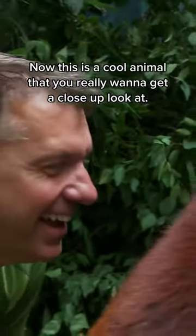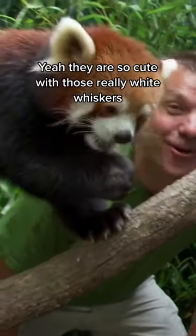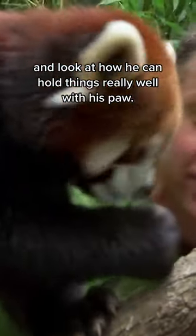Hey up there! How you doing, buddy? Hi! Now this is a cool animal that you really want to get a close-up look at. Yeah, they are so cute, with those really white whiskers, and look at how he can hold things really well with his paw.